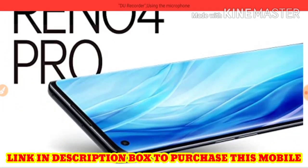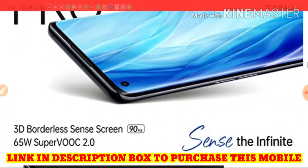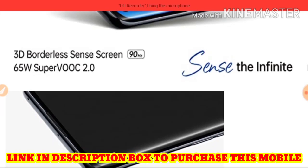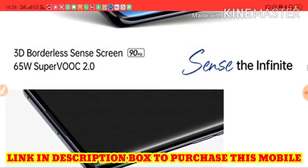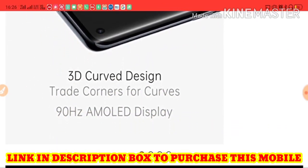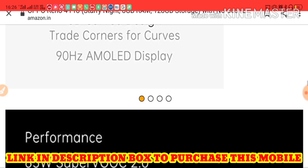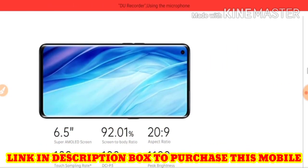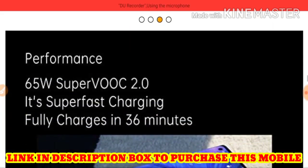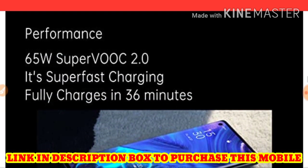The Reno4 Pro features an infinite 3D borderless sense screen with a 3D curve design and 3D curve corners. It has a 90Hz AMOLED display — it is a super fast charging device, fully charged in just 36 minutes.